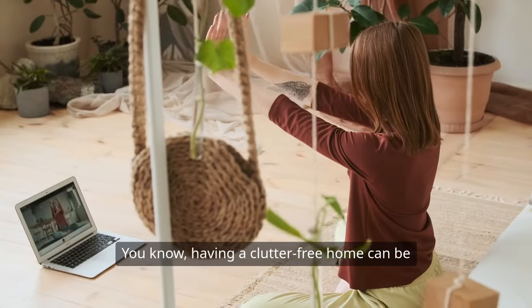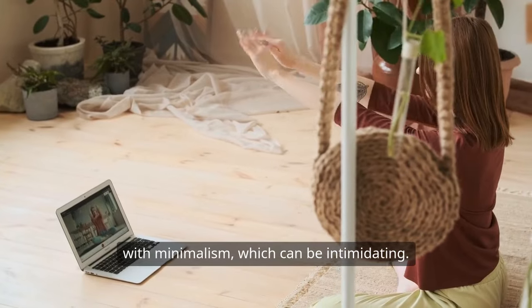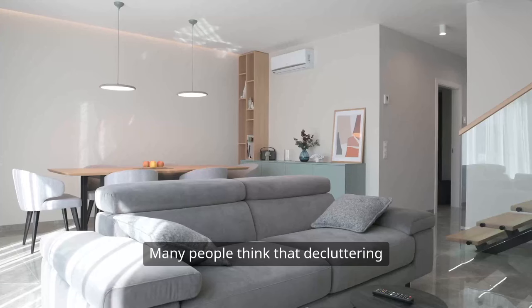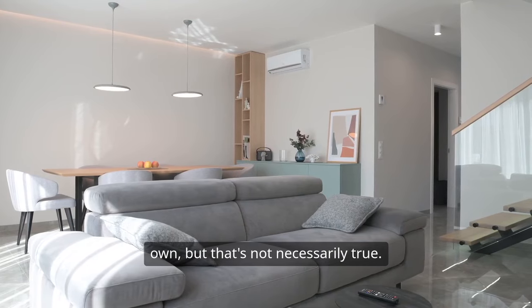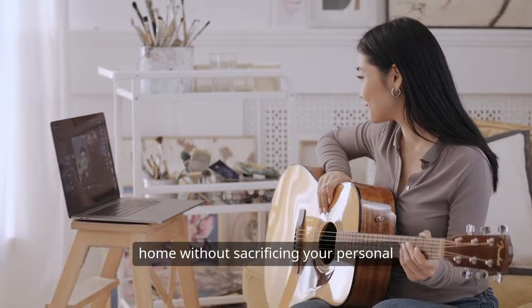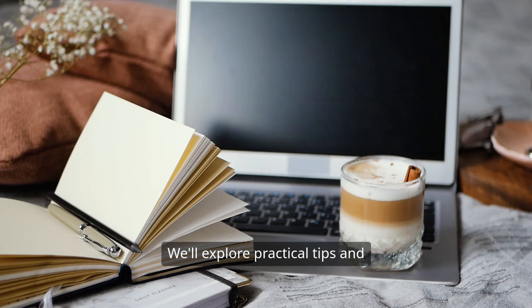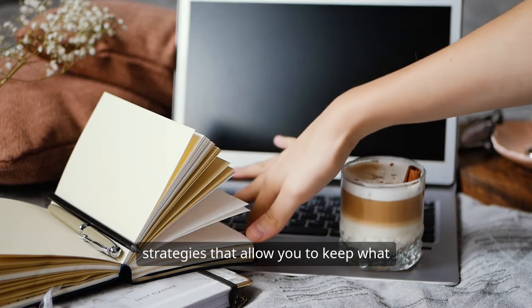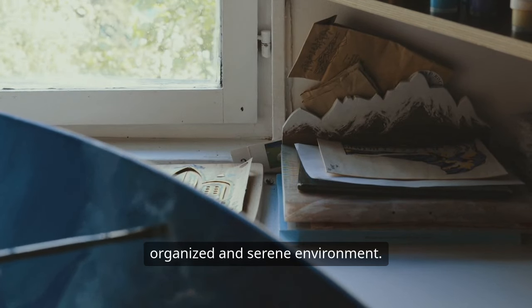Having a clutter-free home can be incredibly freeing, but it's often associated with minimalism, which can be intimidating. Many people think that decluttering means getting rid of everything they own, but that's not necessarily true. You can have a beautiful, organized home without sacrificing your personal style or the things that bring you joy. We'll explore practical tips and strategies that allow you to keep what you love while still creating a more organized and serene environment.